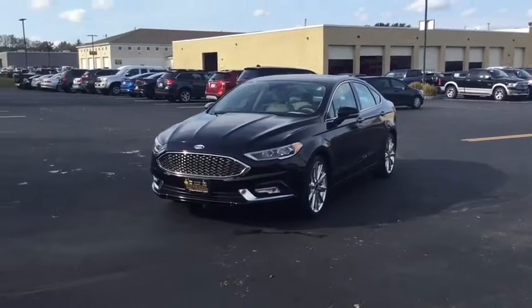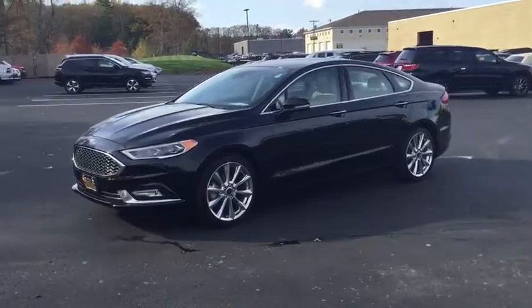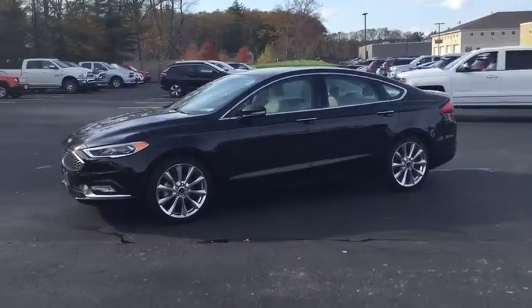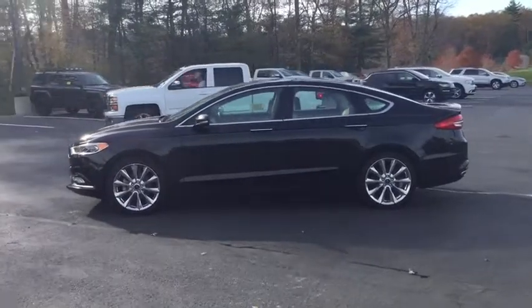The 2017 Ford Fusion. You can have both impressive power and great economy in a Fusion. This vehicle has less than 45,000 miles. Here are some of this vehicle's great options.